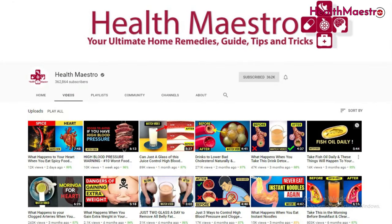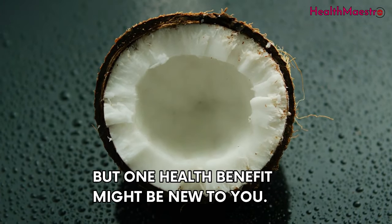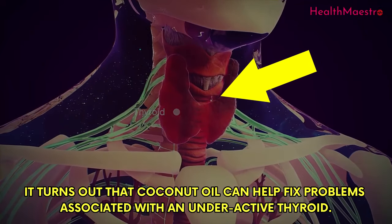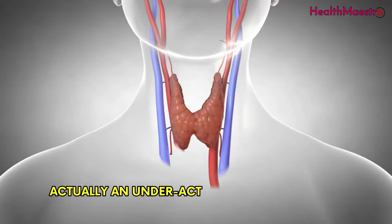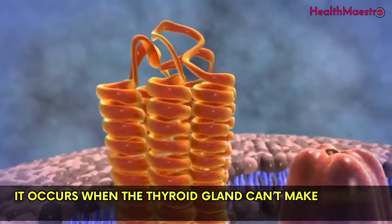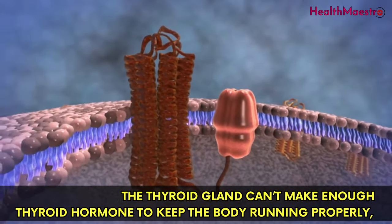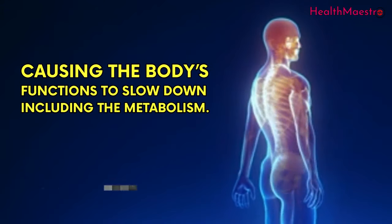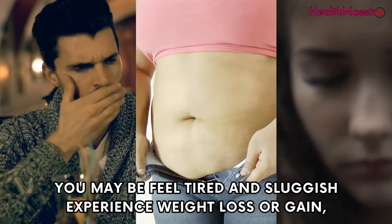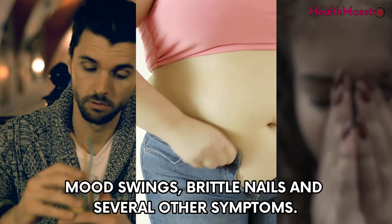Hello viewers, welcome to my channel. You have probably heard about some of the amazing benefits of coconut oil, but one health benefit might be new to you. It turns out that coconut oil can help fix problems associated with an underactive thyroid. An underactive thyroid results in what is known as hypothyroidism — it occurs when the thyroid gland can't make enough thyroid hormone to keep the body running properly, causing the body's functions to slow down, including the metabolism. Thyroid problems can present themselves in many ways: you may feel tired and sluggish, experience weight loss or gain, mood swings, brittle nails, and several other symptoms.